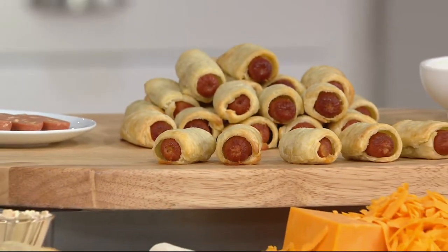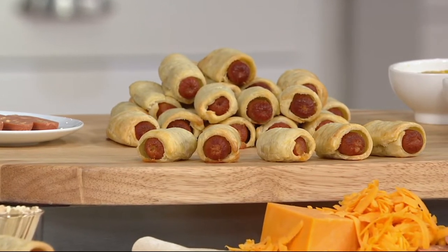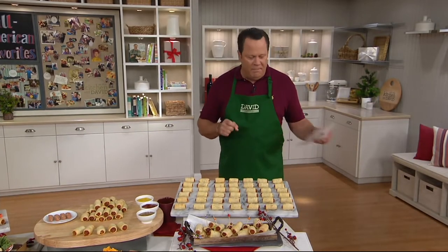Hello, gorgeous. Where have you been all my life? We're talking about 42 of these. These are not the little, tiny, small ones you get at a catered party. These are big, honking pigs in a blanket from a company called Brooklyn Piggys.